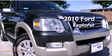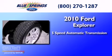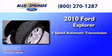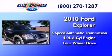This is a 2010 Ford Explorer. This SUV has a 5-speed automatic transmission, a 4.0-liter V6, and the added capability of four-wheel drive.